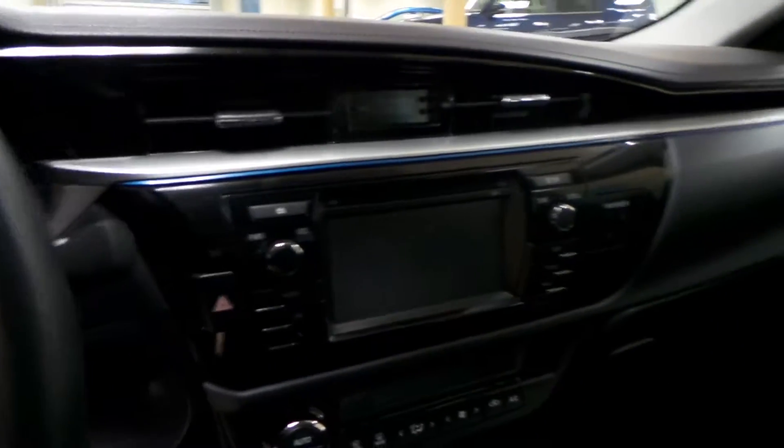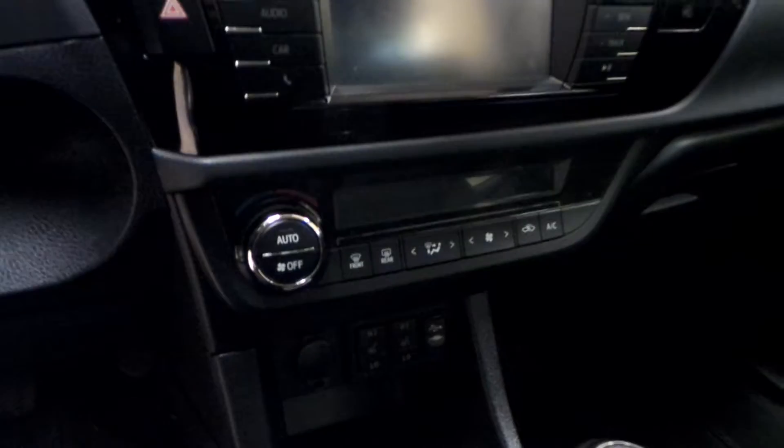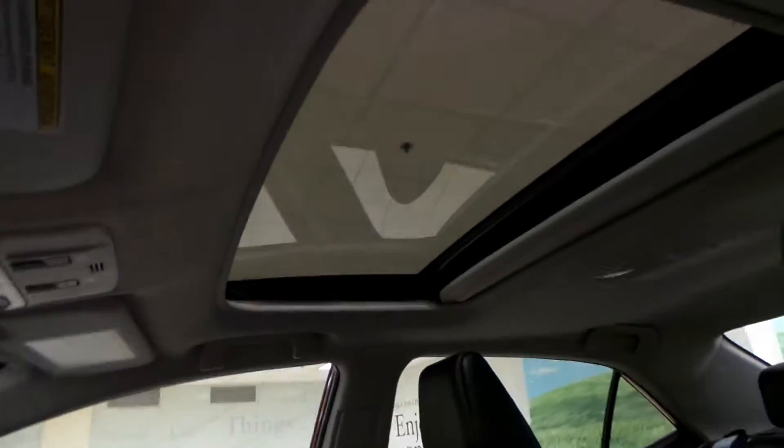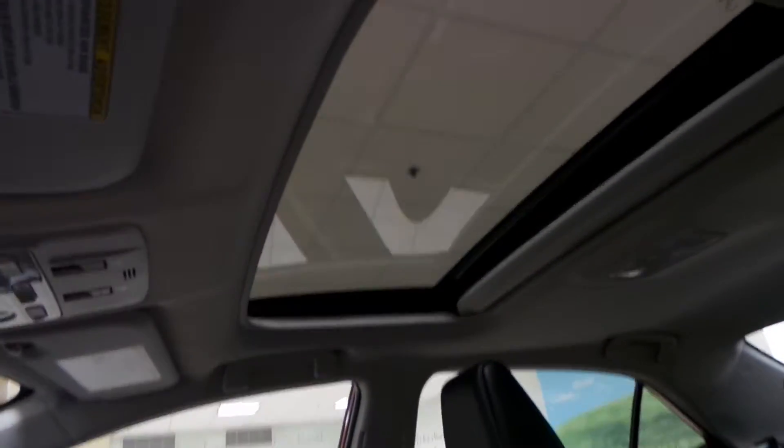AM/FM radio with a CD player. You also have air conditioning, heated seats for the driver and the passenger. This Corolla comes with a backup camera, and you also have a power tilt sunroof.